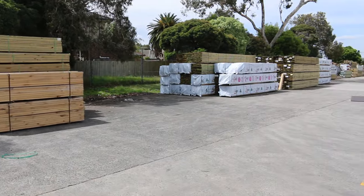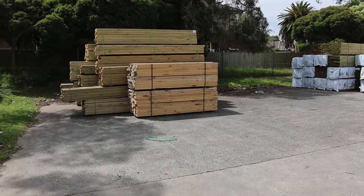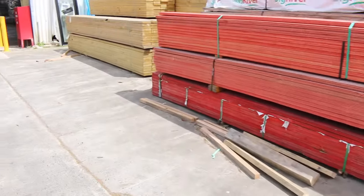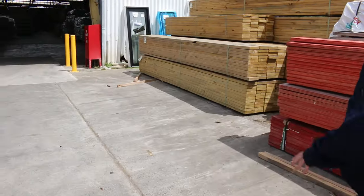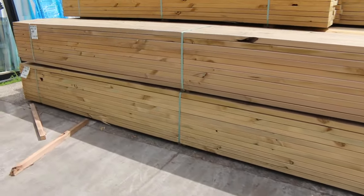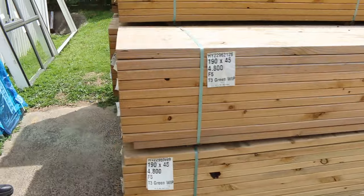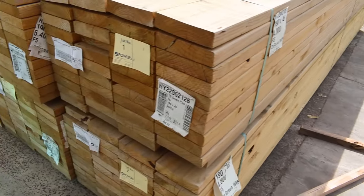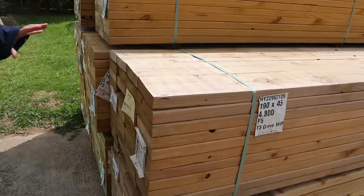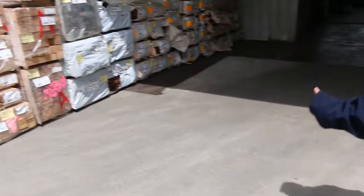Down the yard we've got mountains of treated pine and 90x45 F5 framing pine in a whole variety of different sizes and lengths, all listed in the catalogue. This is the last of the F5 190x45 treated pine — down to about eight packs now in 4.8 and 5.4 metre lengths. Tomorrow is your last chance, so don't miss out.